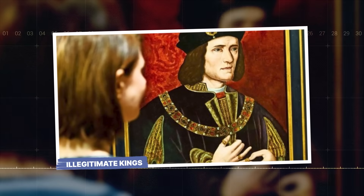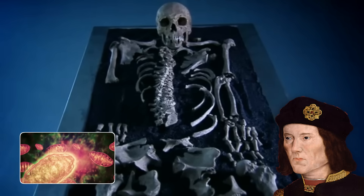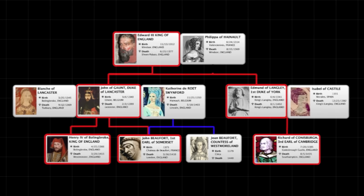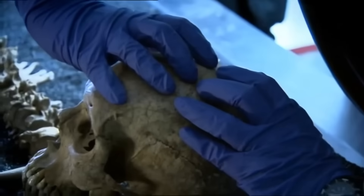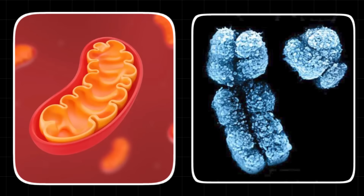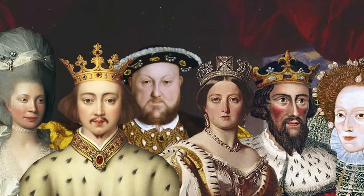Illegitimate kings. The DNA results created a historical paradox. The mitochondrial DNA proved the skeleton was Richard III, but the Y chromosome proved that somewhere in his paternal family tree, the royal bloodline had been broken. This wasn't just a piece of historical trivia — it was a political earthquake with a 500-year-long fuse. This single genetic mismatch could call into question the legitimacy of some of England's most famous monarchs.